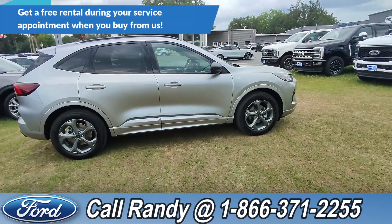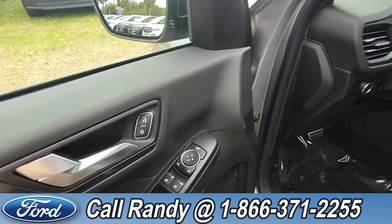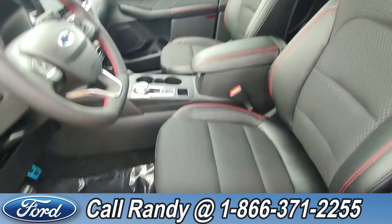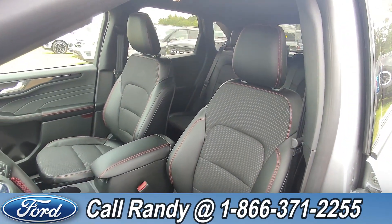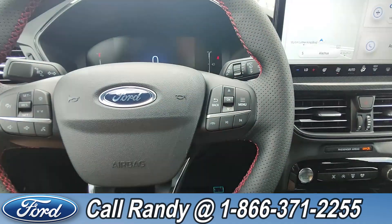Now we're going to take a quick look inside. On the door you have power windows, locks, and mirrors. Down here are your power controls for the driver side seat. The interior is black leather and cloth. On the steering wheel you have cruise, media, phone, lane, and other controls.